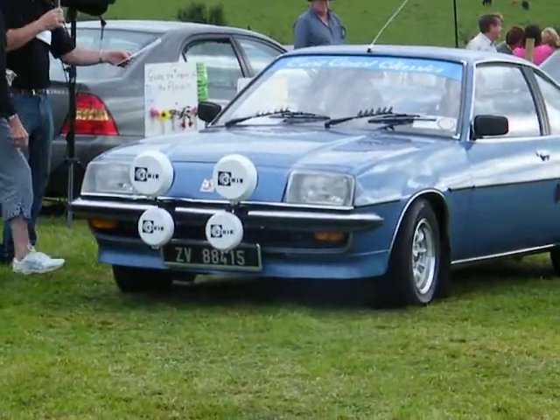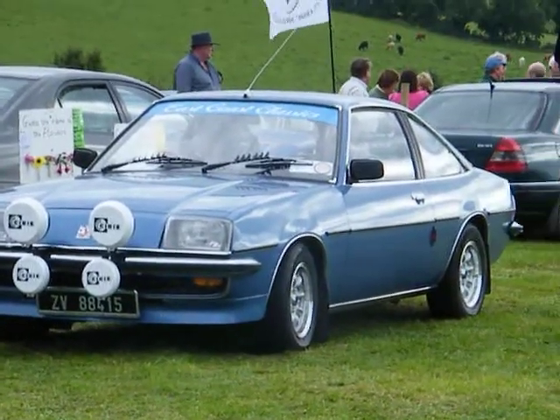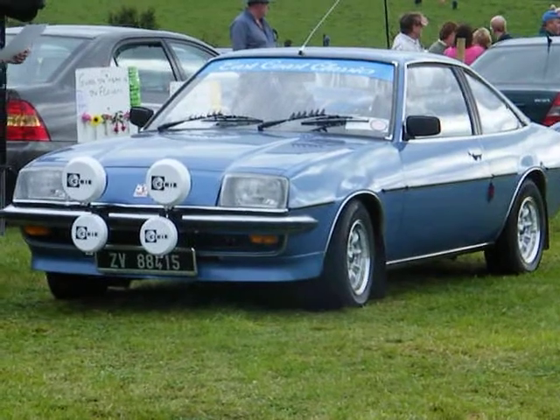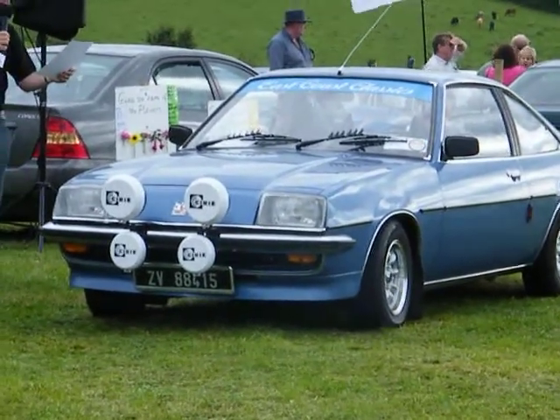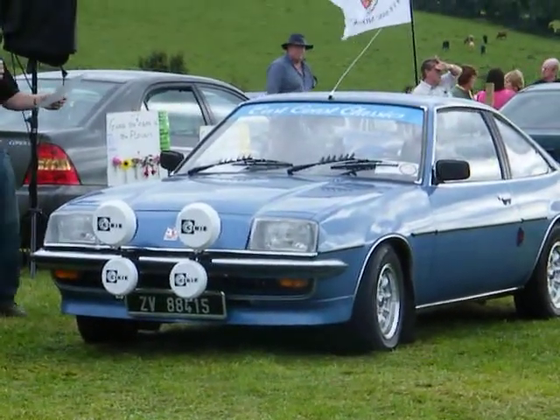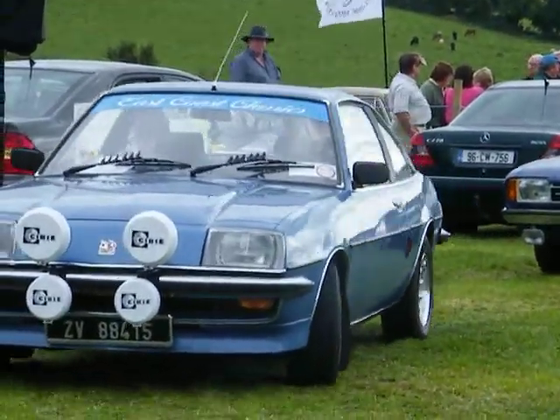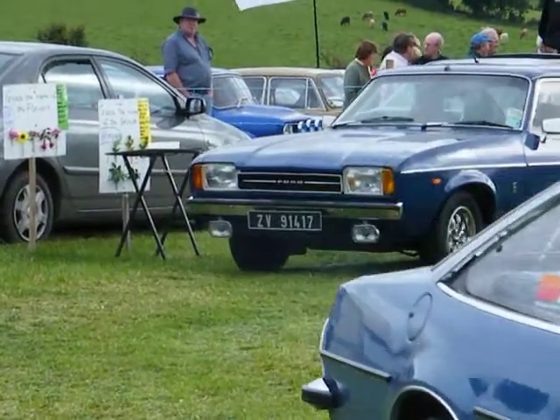Now we have a Vauxhall Cavalier, more popularly known in Ireland as the Opel Manta rally spec car, in very nice order. It's owned by Luke Byrne from East Coast Classics in Arklow, County Wicklow, so the Wicklow people are supporting us today as well. Thank you very much, Luke Byrne from East Coast Classics in Arklow — it's a Vauxhall Cavalier.